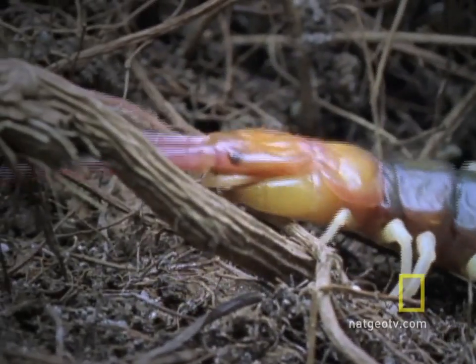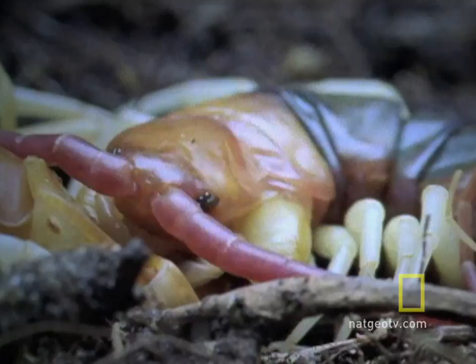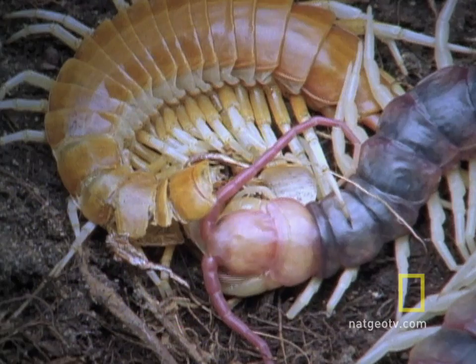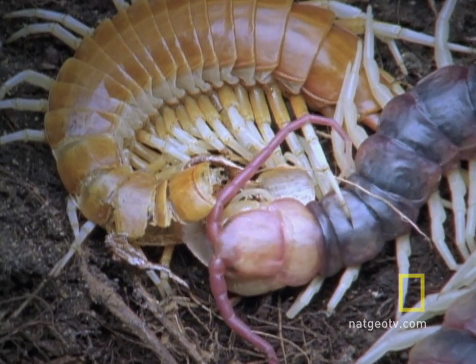Now it has to plump up fast, before its epidermis secretes chitin too soon. If the chitin hardens into a shell while the centipede is still on the smallish side, the shedding would have been pointless. What could be more convenient snacking than that handy old exoskeleton?